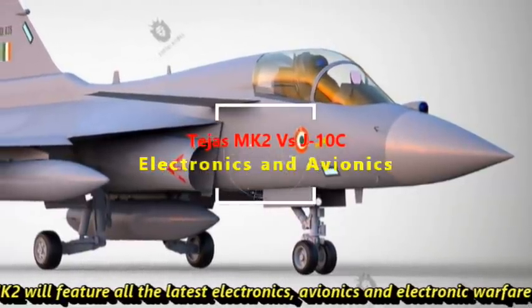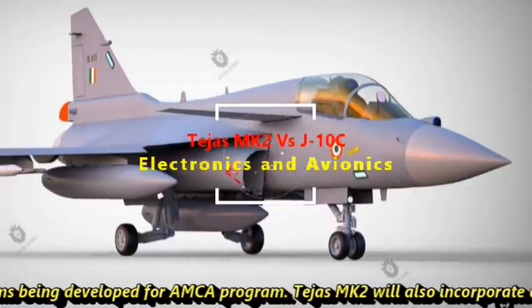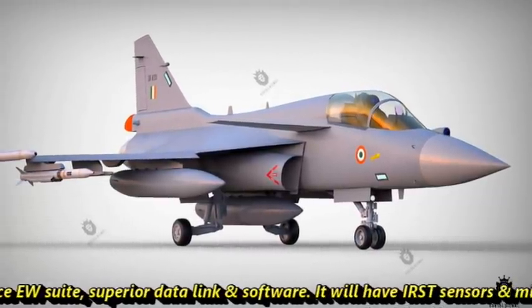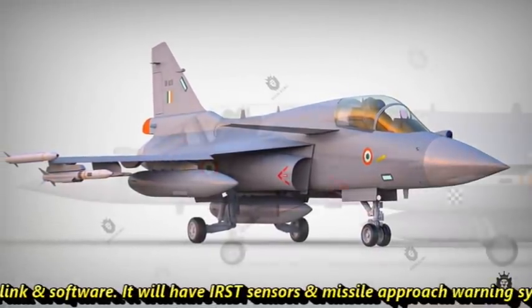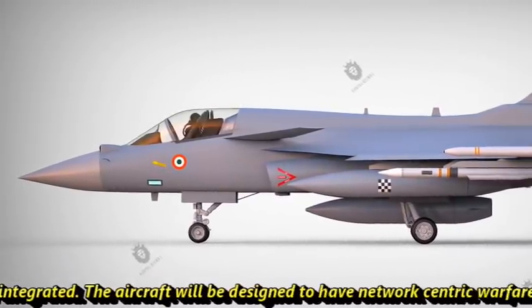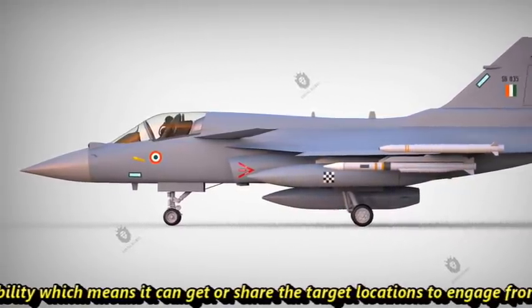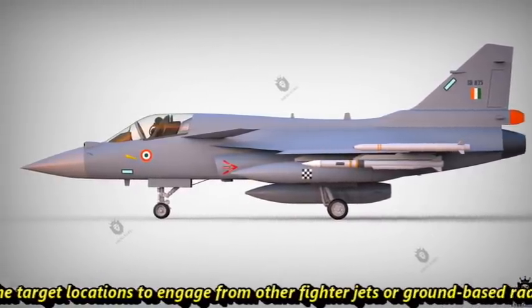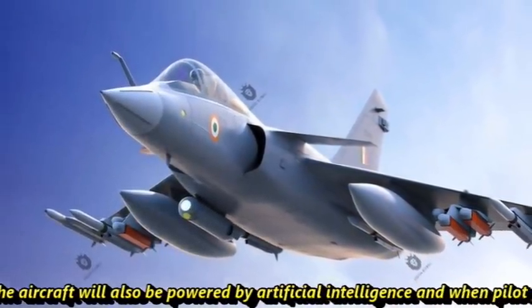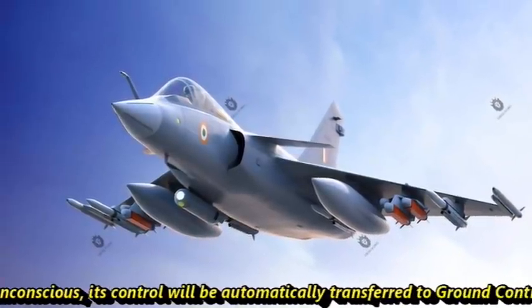Tejas Mk2 will feature all the latest electronics, avionics, and electronic warfare systems being developed for the AMCA program. It will also incorporate an advanced electronic warfare suite, superior data link, and software. It will have IRST sensors and a missile approach warning system integrated. The aircraft will be designed to have network-centric warfare capability, meaning it can get or share target locations from other fighter jets or ground-based radars. It will also be powered by artificial intelligence, and when the pilot goes unconscious, control will be automatically transferred to ground control.